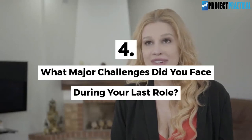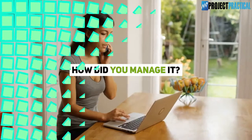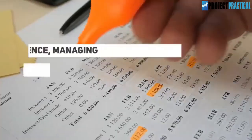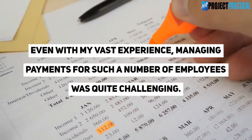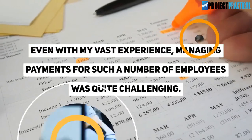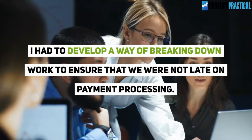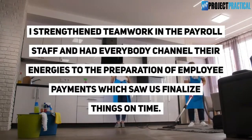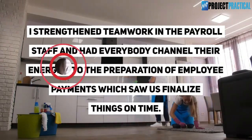Question 4: What major challenges did you face during your last role and how did you manage it? My last assignment was in a firm with over 2,000 employees. Even with my vast experience, managing payments for such a number of employees was quite challenging. I had to develop a way of breaking down work to ensure that we were not late on payment processing. I strengthened teamwork in the payroll staff and had everybody channel their energies to the preparation of employee payments, which saw us finalize things on time.